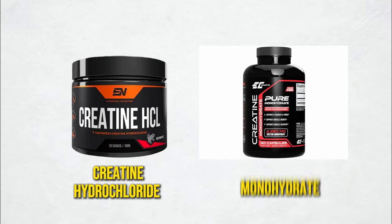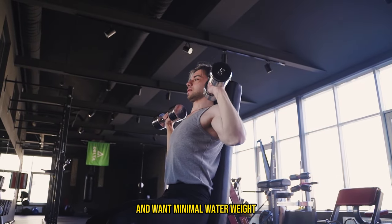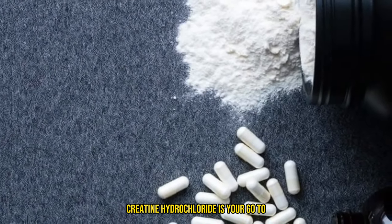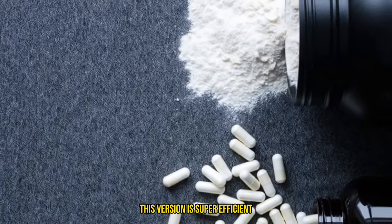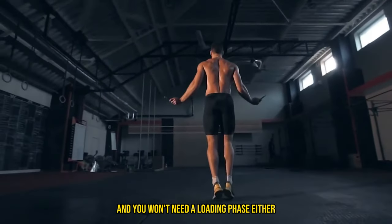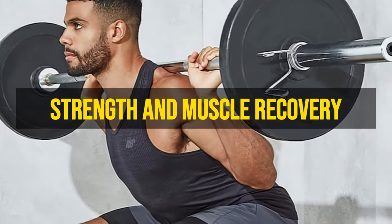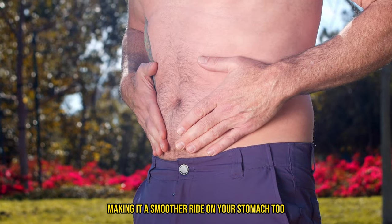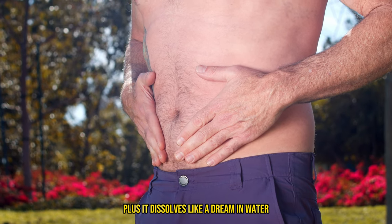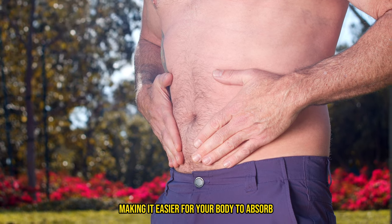Creatine hydrochloride versus monohydrate — it's like picking your partner in crime. If you're gunning for strength and want minimal water weight, creatine hydrochloride is your go-to. This version is super efficient, needing a smaller dose to get the job done, and you won't need a loading phase either. This means it gets to work fast, increasing your strength and muscle recovery without the bloat, making it easier on your stomach too. Plus, it dissolves easily in water, making it easier for your body to absorb.